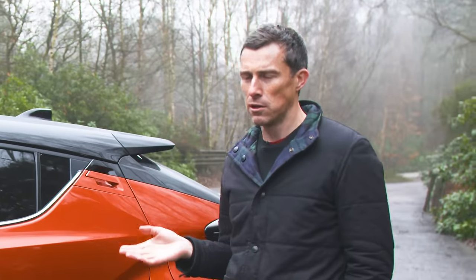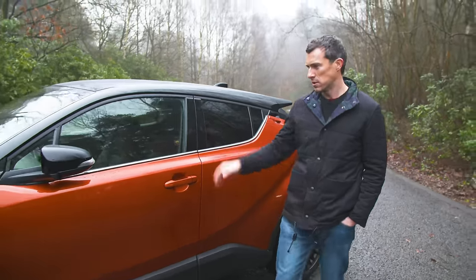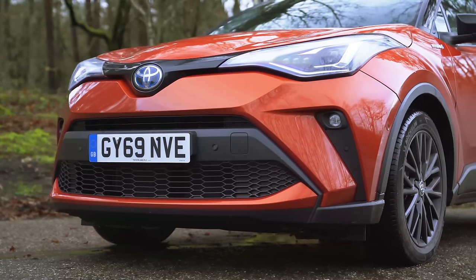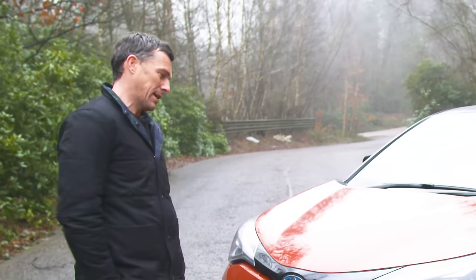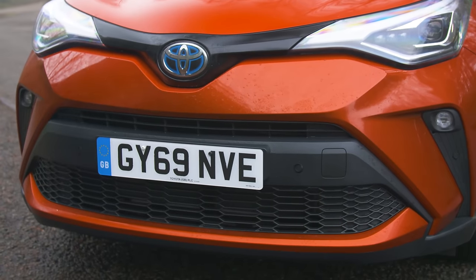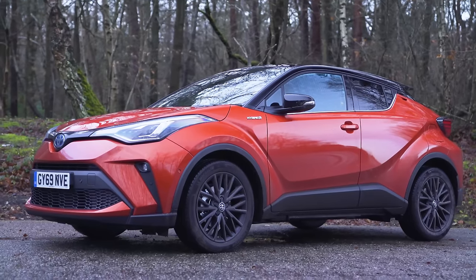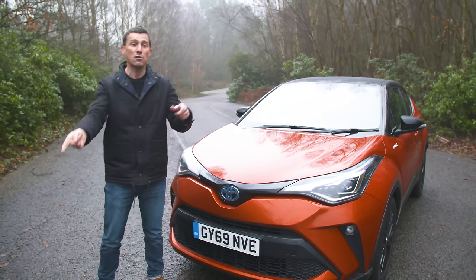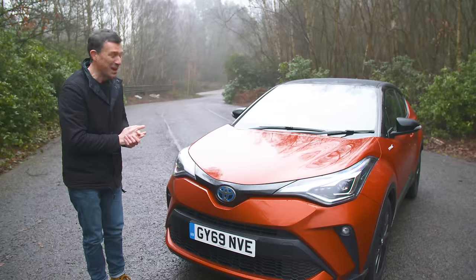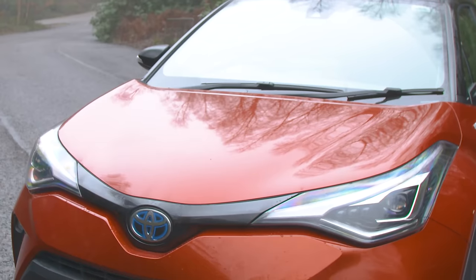Toyota calls it 'bitone.' At the front they've changed a bit as well — not massively, so the lights are slightly different. The indicators are now repositioned and I like that. It's also got a slightly lower front bumper to make it look even more sporty. You might find it hard to spot the differences compared to the old car, but this is a superb and striking looking small SUV.